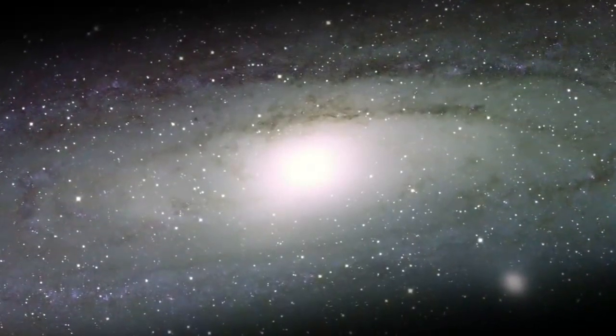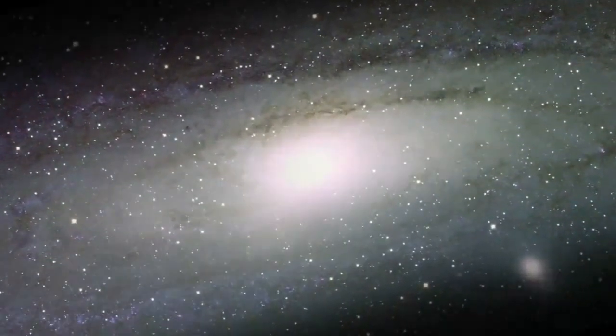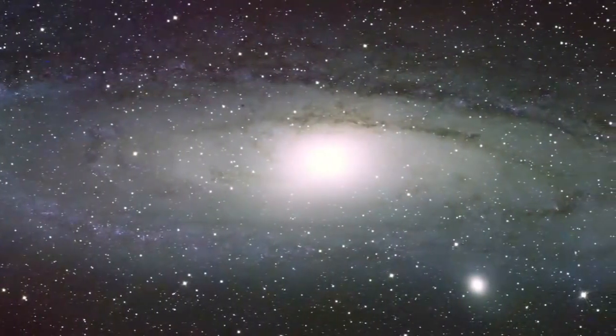This is M31, the nearest large spiral galaxy to our own. It's about 2.5 million light-years away and more than 220,000 light-years across.